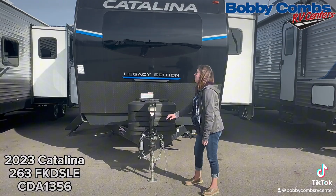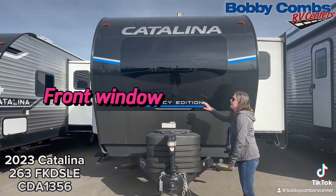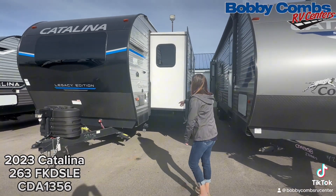Some cool things on this: you've got a power tongue jack, battery disconnect, front window, two slides on the same side, and an outdoor shower.